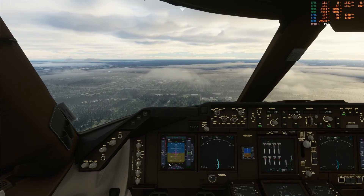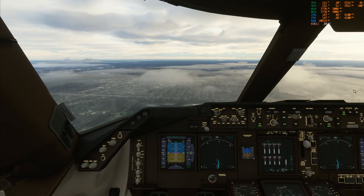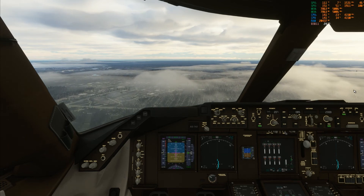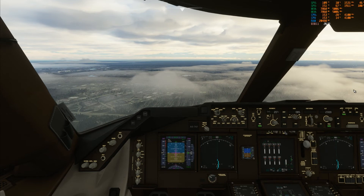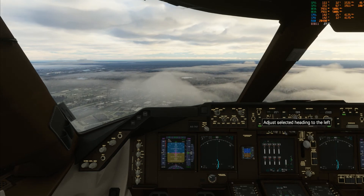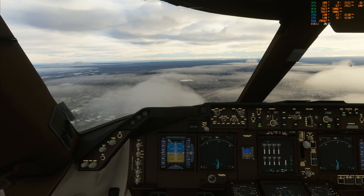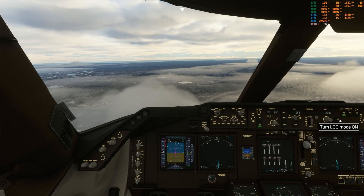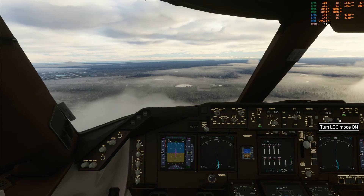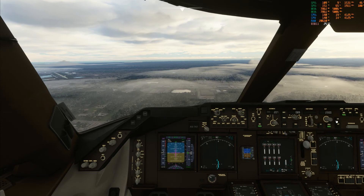Watch this start to come in. Well, at least it's holding altitude pretty much. That's Chicago O'Hare Airport right there. Okay, now it's starting to come in.